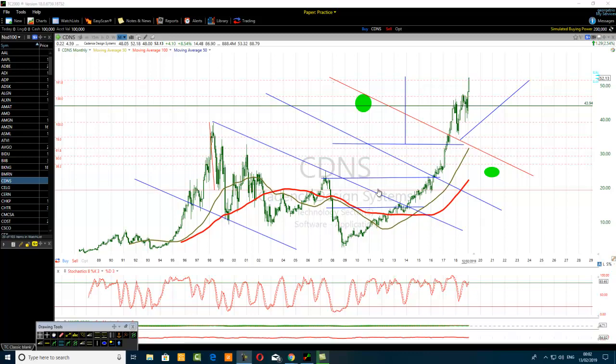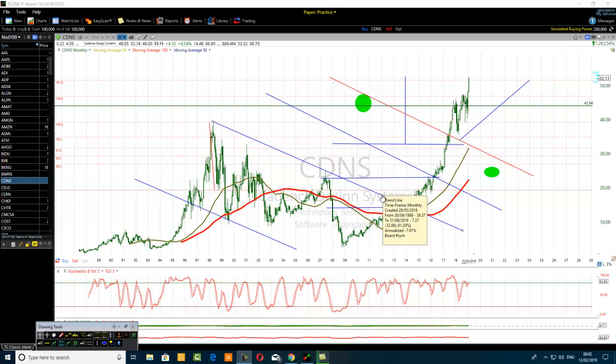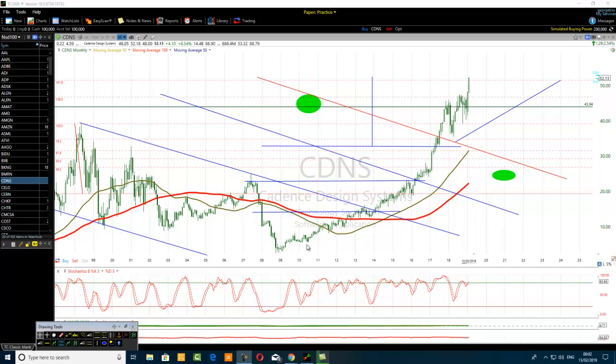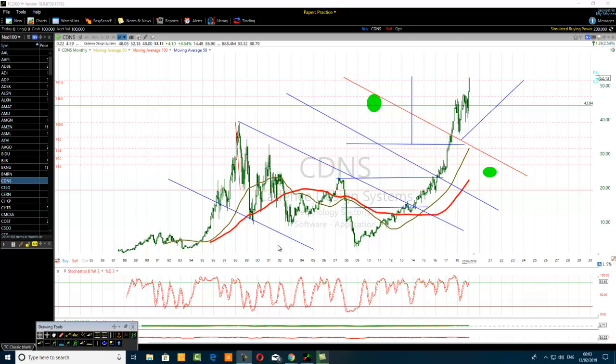Talking about opening the eyes of Fibonacci traders about the 78.6% level, the financial instrument we are analyzing is Cadence Design Systems, ticker CDNS - Charlie Delta November Sierra. This stock belongs to the technology sector, software application, and is listed on the NASDAQ 100.